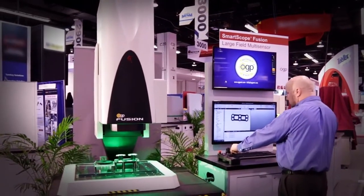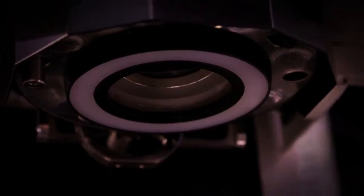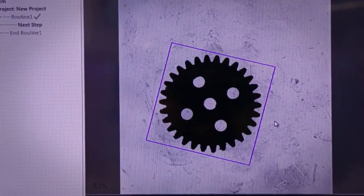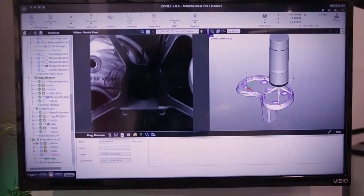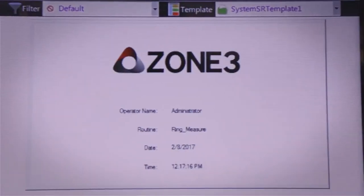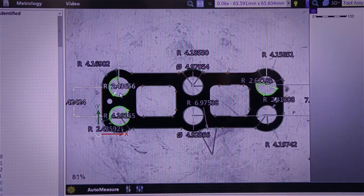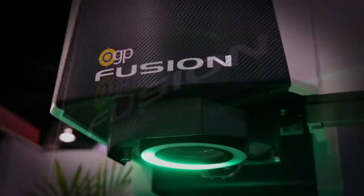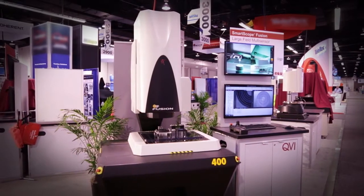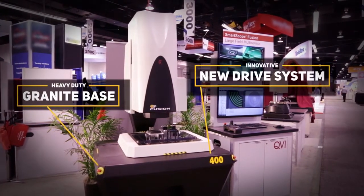In its design, it's a blend of metrology's very best practices. In its signature large field-of-view technology, it boasts multi-sensory capabilities and performance beyond that of OGP's highest-end product. In its Zone 3 multi-sensor metrology software, it can solve most any measurement challenge. This is OGP's Fusion, with a heavy-duty granite base and innovative new drive system.